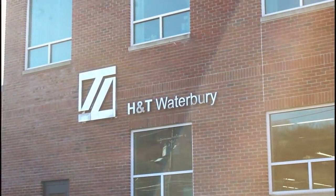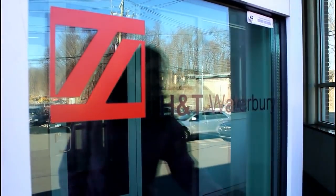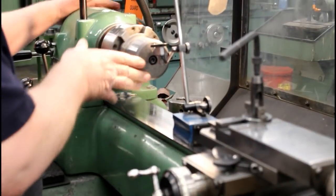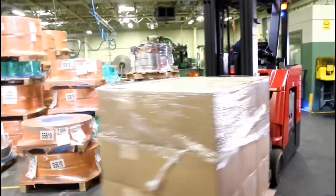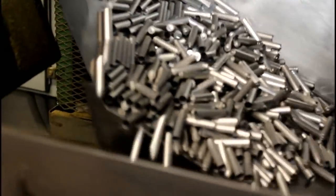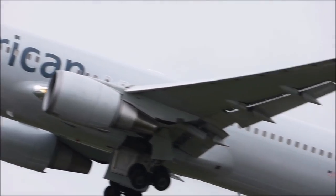In the heart of Connecticut is a building that contributes to the world's supply of high-quality batteries. We're here at H&T in Waterbury. H&T is the leading producer of alkaline batteries. The company makes over 10 billion cans each year, and its batteries travel all over the world.